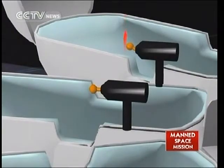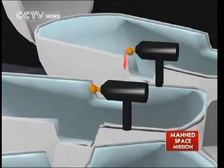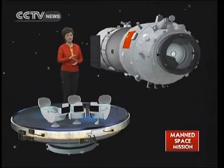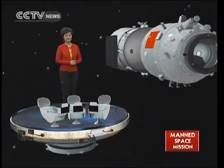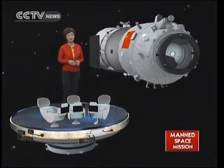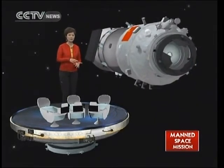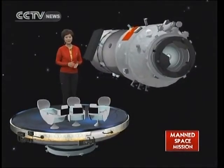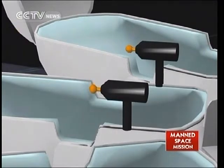The left-hand handle controls translation movement of Shenzhou 9 — allowing it to move up and down, left and right, changing its position. The right-hand handle controls pitch up and down, yaw left and right, and roll. In space, adjustments would not be dramatic; all moves and adjustments will be very delicate, slightly changing the relative position.